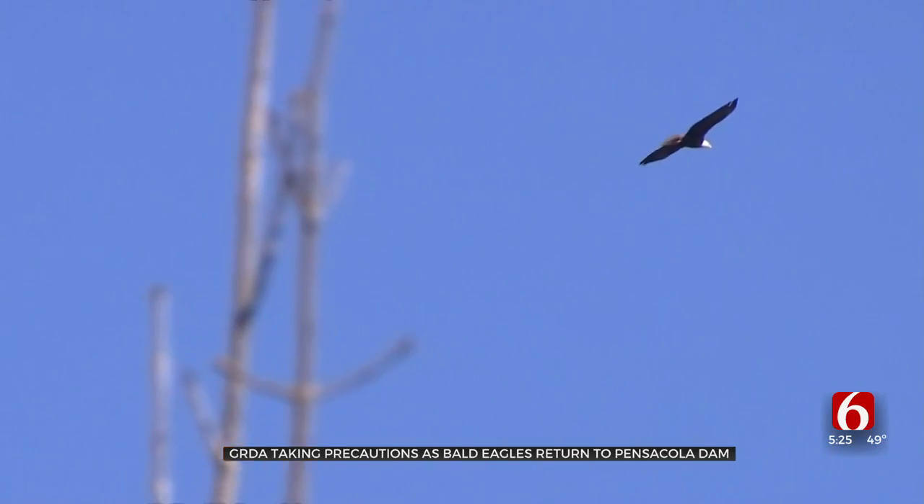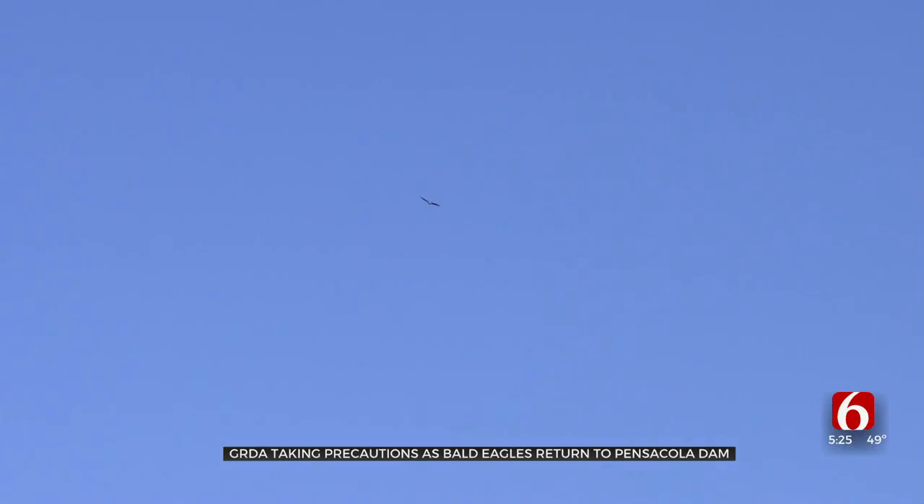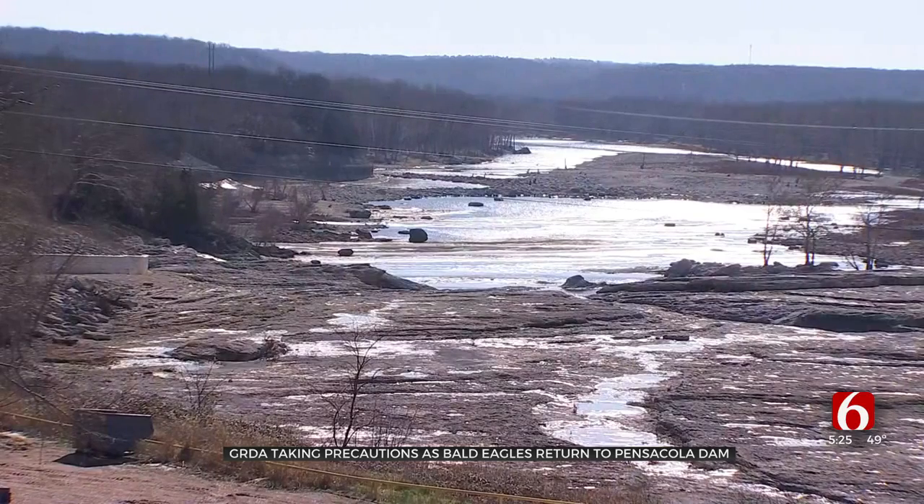Which is part of the U.S. Fish and Wildlife Management Services' federal regulations to kind of keep the public back. Justin says in years past, Oklahomans have been extremely respectful of the guidelines and found their own ways to enjoy the beauty of bald eagles from a safe distance. There's an area near the dam called Eagle Pass.